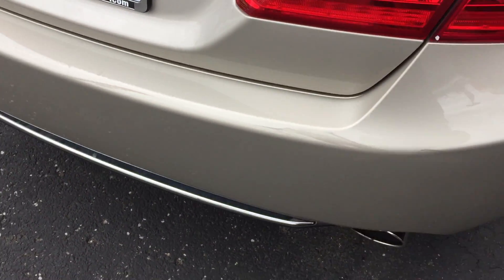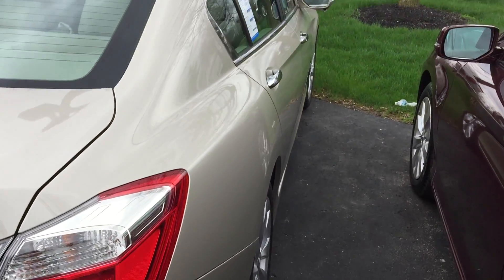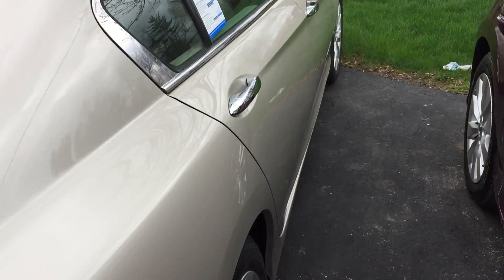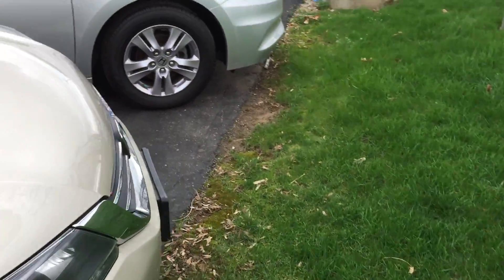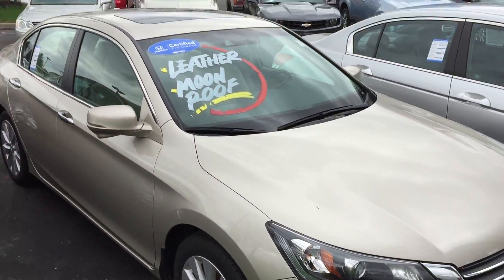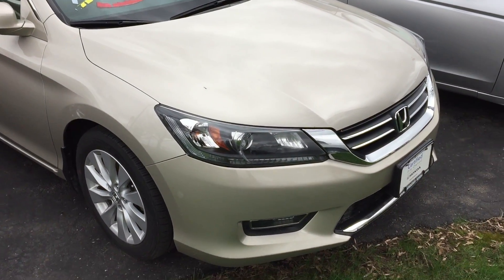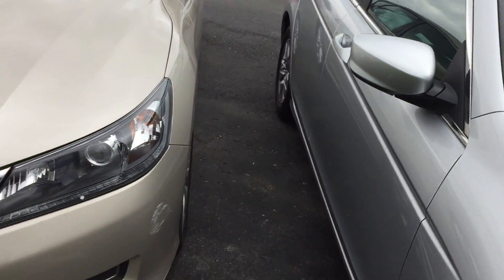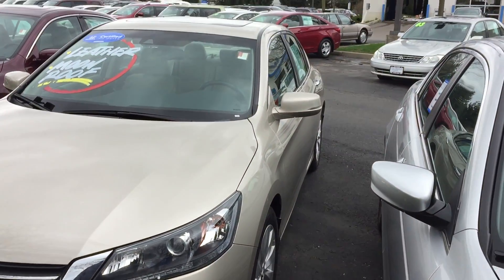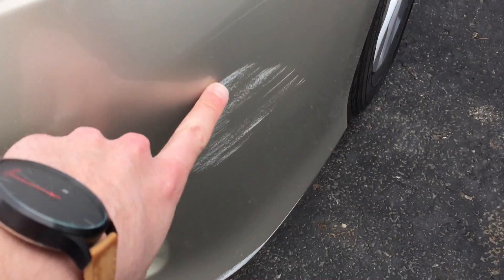You can see a little scuff on the bumper there, that actually comes off, so whatever that is, I think that will all buff off of there. This one is Honda certified, so it's going to have the 100,000 mile powertrain warranty and the 12 months or 12,000 miles of bumper-to-bumper warranty. There's another little scuff there.